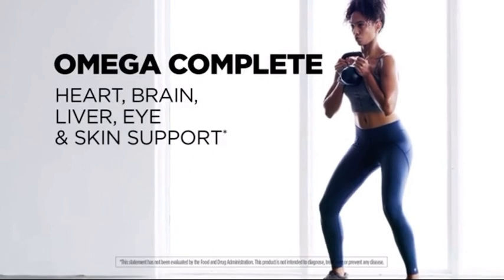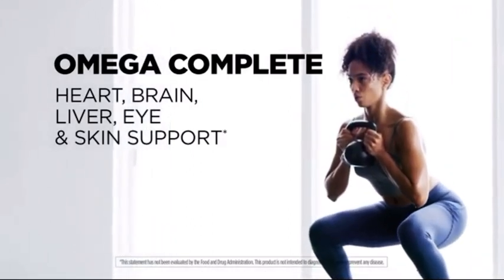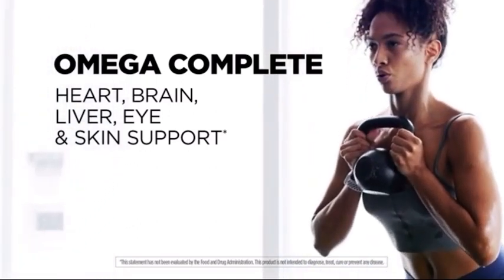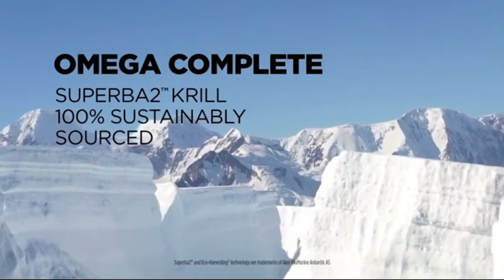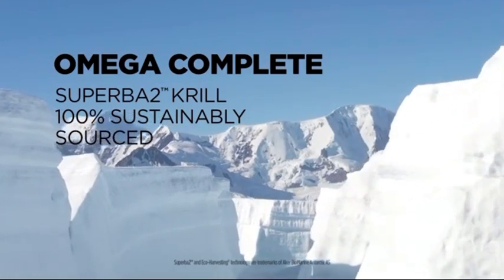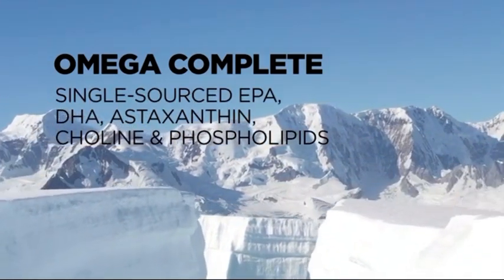A next-generation Omega-3, Omega Complete, extends targeted support for heart, brain, liver, eye, and skin health and is clinically proven to be highly bio-efficient. Omega Complete contains Superba 2 krill oil, 100% sustainably sourced with eco-harvesting technology. This superior Antarctic krill oil provides a single source of essential long-chain fatty acids, lipids, and nutrients.